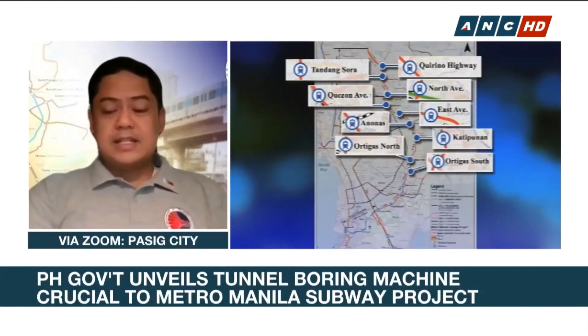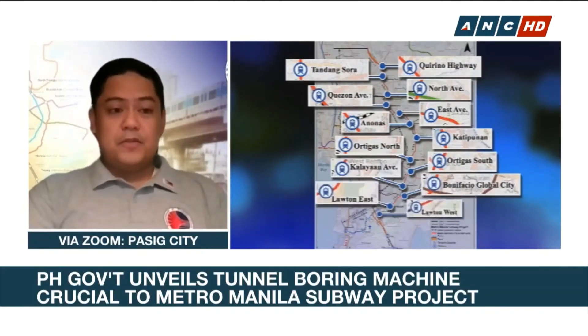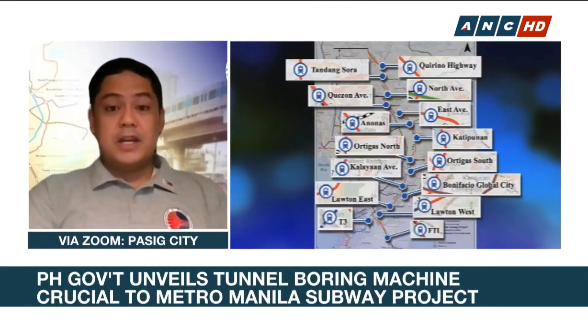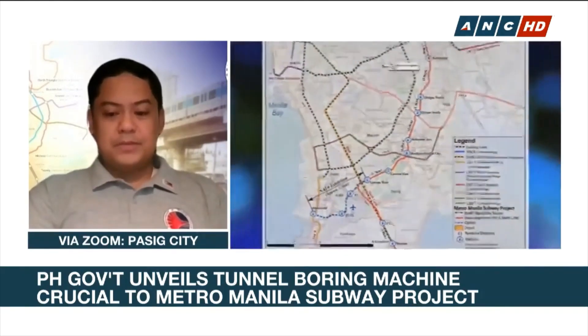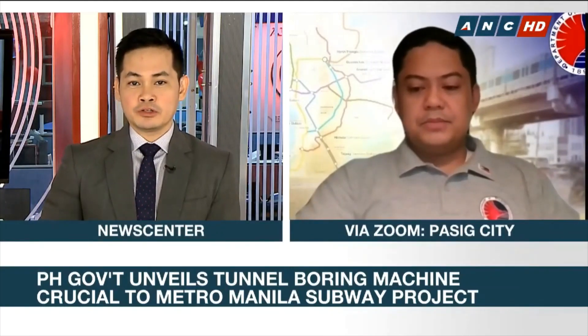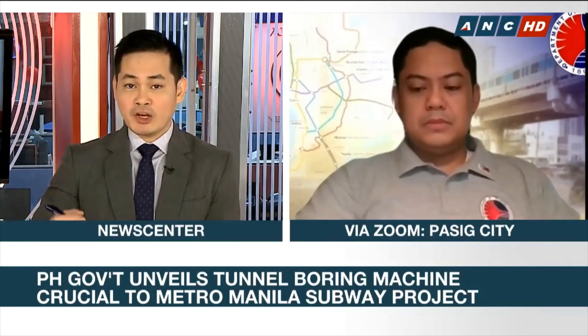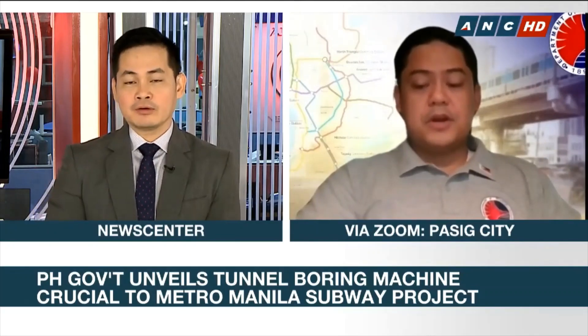That's what we will be seeing by the end of the year. But full operations and regular passenger service will begin by 2025. So just to be clear, there won't be any passenger service yet by the end of the year? Not yet by the end of the year. So there are just certain parts of the entire system that will begin operations by the end of the year? That's correct.